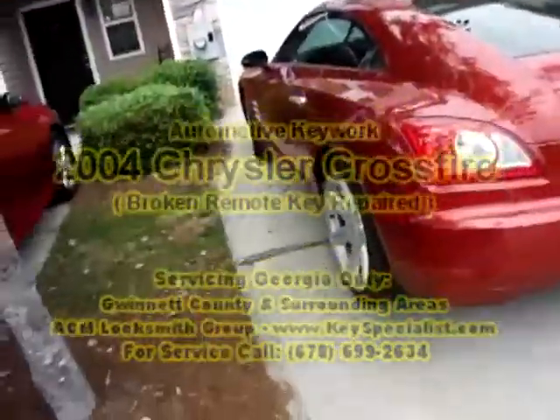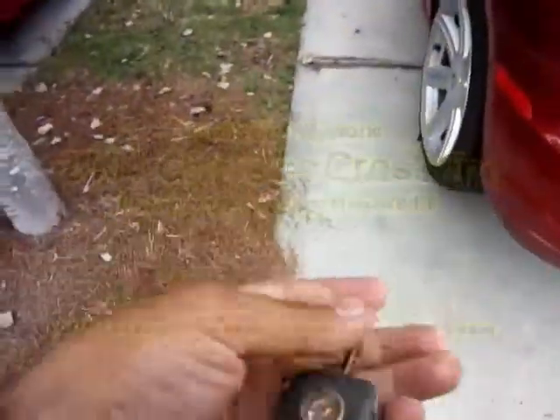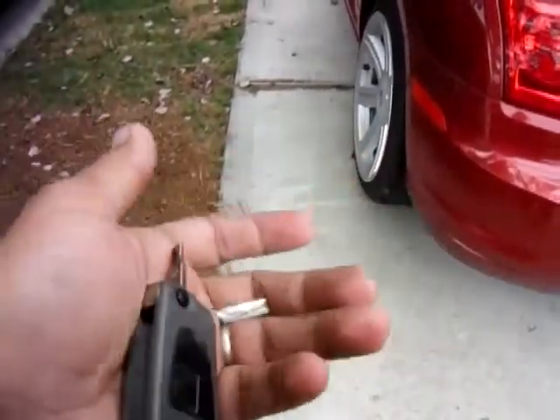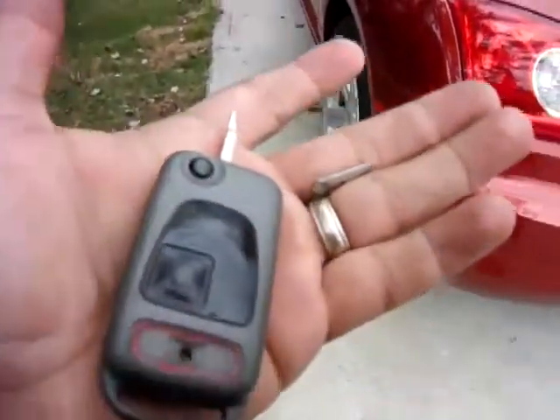Here we have a Chrysler Crossfire 2004. The customer broke the key, and we're going to end up repairing this. We'll probably put it into another remote and recut the key. We'll come back shortly with everything working.